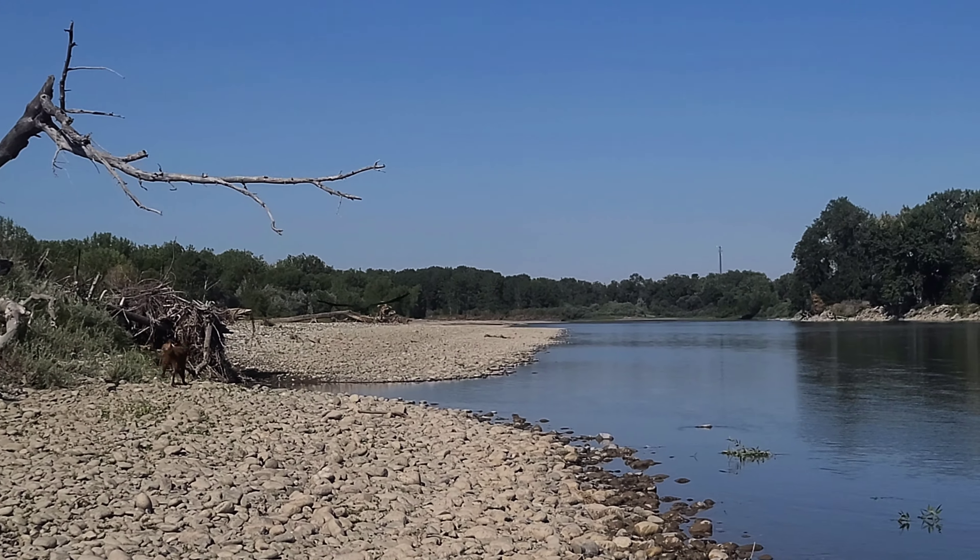Look how green and mossy this is - oh my goodness. This is an incredible moss agate.